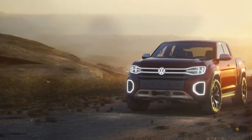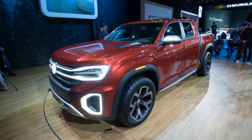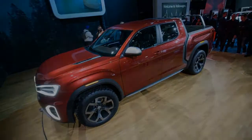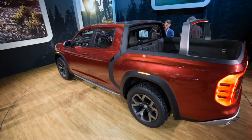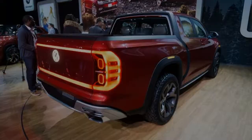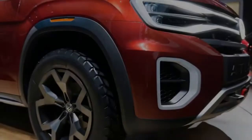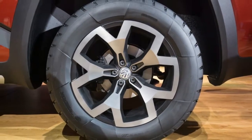Volkswagen says the Atlas Tan Oak will sprint to 60 miles per hour in 8.5 seconds, which seems reasonable given that the same feat took 7.9 seconds in their test of a V6 Atlas SUV. Volkswagen notes that the instruments, center console, and multifunction steering wheel are heavily redesigned from those of the Atlas SUV, moving most functions including air conditioning to the touchscreen infotainment system positioned high up for easy operation. It joins the Volkswagen Digital Cockpit screen to form a digitalized cabin environment. Ambient interior lighting fluctuates between yellow or blue light at night depending on whether the vehicle is in off-road or city mode. Designed as a five-seater, the Atlas Tan Oak employs sporty seats with lateral reinforcements in front and back.